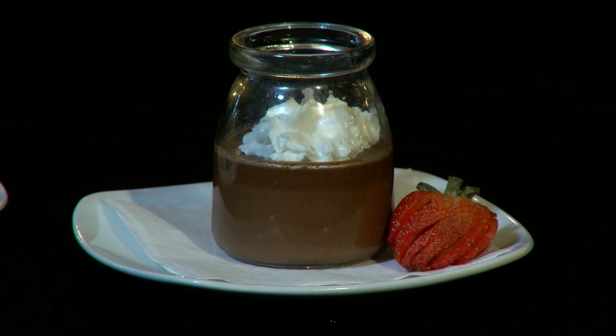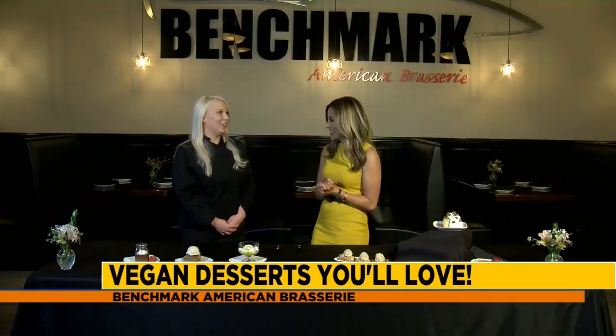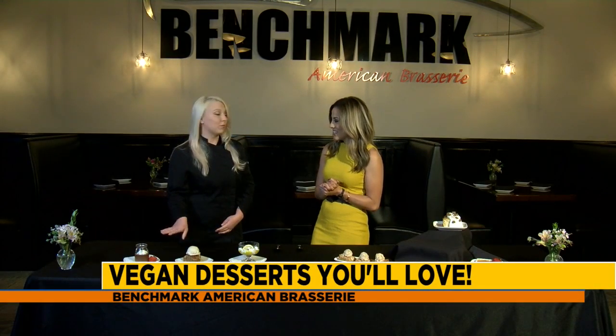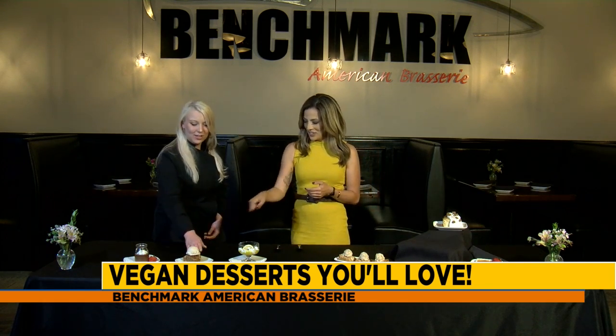We've actually done the chocolate mousse on the show before — we made it here and it was a lot of fun. It's actually really delicious and really easy to make, and it is vegan, which is kind of wild. When most people eat it here, they're just so happy to have chocolate.